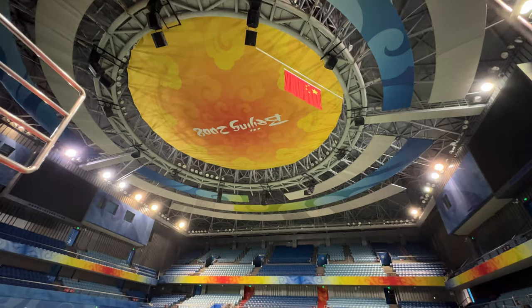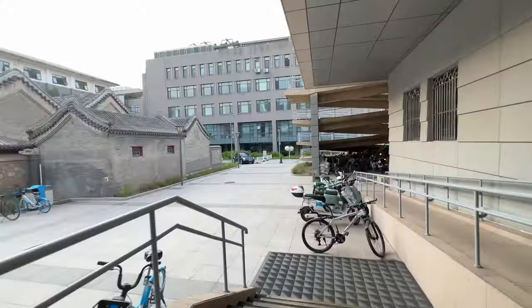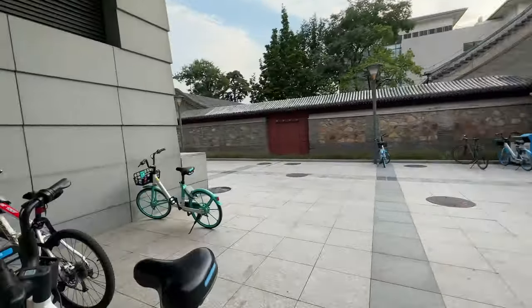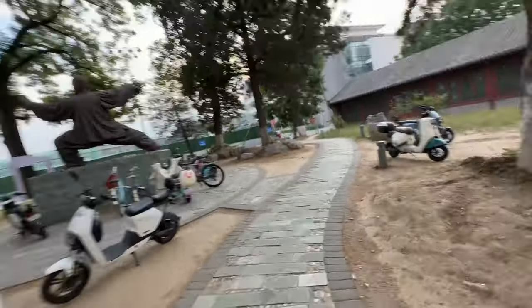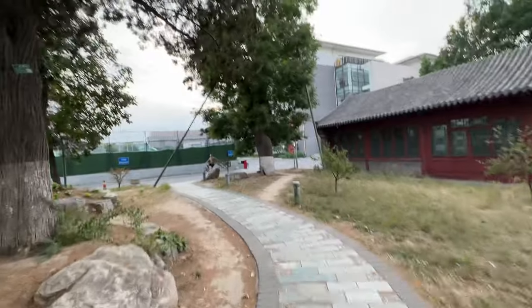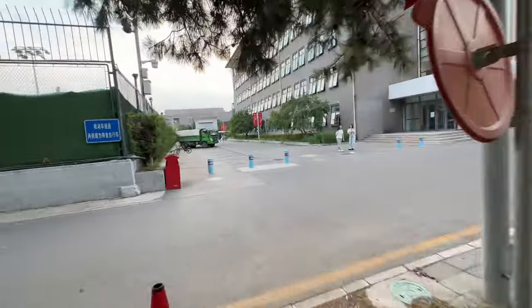This sports hall was also used at the Beijing 2008 Olympics, though I'm not sure which sport was held here. These are also one of the last days for me on campus — it was almost sad to leave. Before I came here I really wished there was a long, detailed video about the campus, but I only found short ones, so that's why I'm making this. I hope at least one or two people can benefit from it.